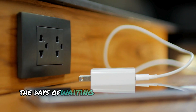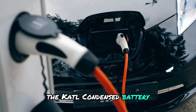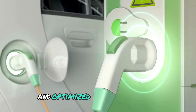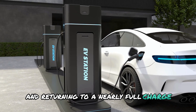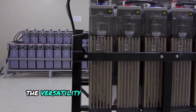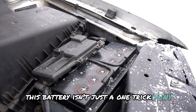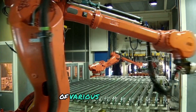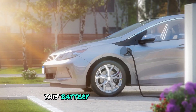Remember the days of waiting hours for your phone to charge? Well, those days are numbered. The CATL condensed battery boasts incredibly fast charging capabilities thanks to its innovative electrolyte design and optimised chemistry. Imagine plugging in your electric car for a quick coffee break and returning to a nearly full charge — that's the convenience and efficiency this technology offers. The versatility of the CATL condensed battery is truly remarkable. It's a multifaceted powerhouse designed to meet the diverse energy needs of various industries, from the automotive sector to aerospace and even consumer electronics.